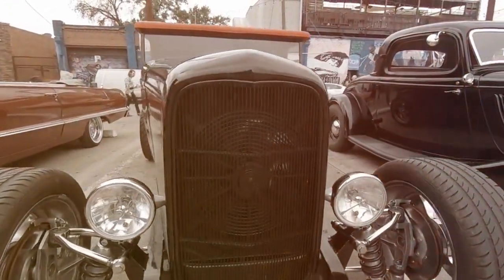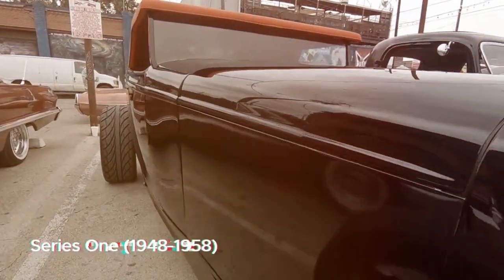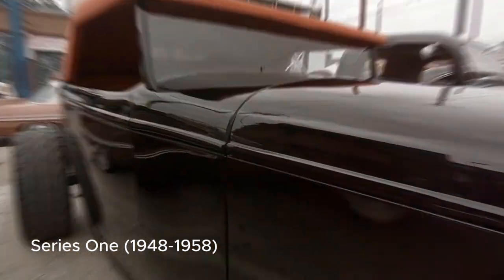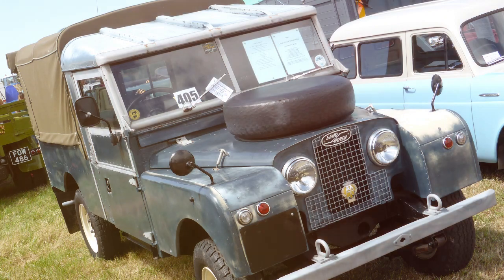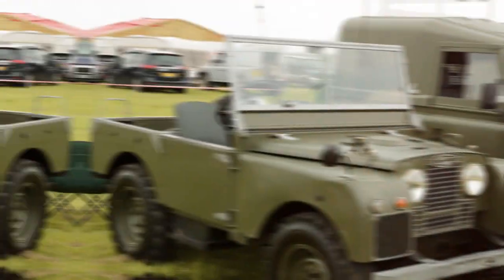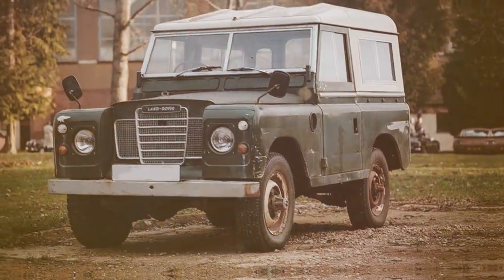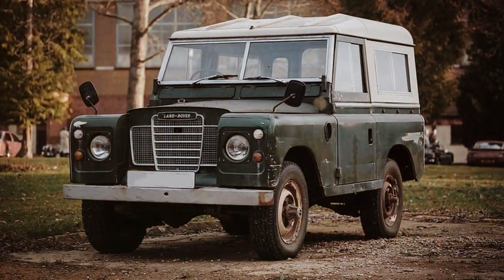In 1948, the automotive landscape was forever changed with the introduction of the Series 1 Land Rover. Built with utility and durability in mind, this vehicle quickly gained a reputation for being tough and reliable. Its distinct boxy shape and go-anywhere capability laid the foundation for what would become the Defender we know and love.